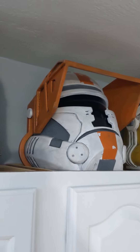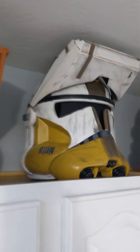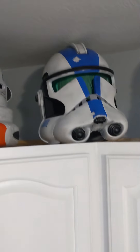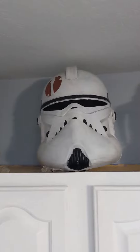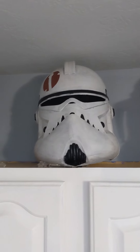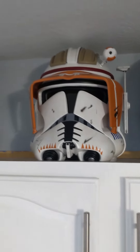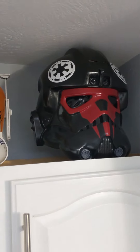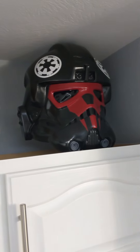Havoc Trooper from the Old Republic — that was a fun one to make. We have a Commander Bly, another De Chavez custom. Airborne Trooper. Original Battlefront II Jet Trooper. Another Commander Neo — this is one that I finished myself a long time ago. We have a Commander Cody, also by De Chavez Custom. And a TIE Fighter pilot designed to look like the one from Star Wars Squadrons.